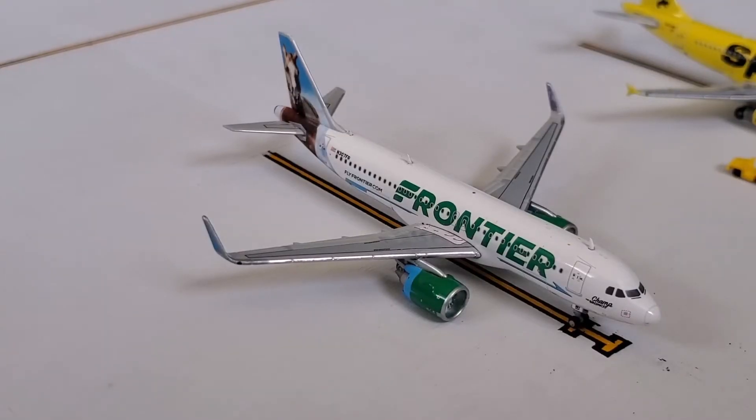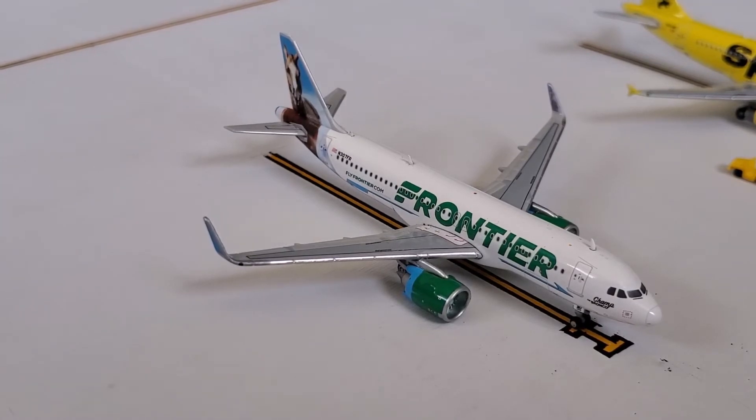And here we have a Frontier Airlines Airbus A320neo. This is normally operated on the A320 but right now I don't have that. So here we have Champ the Bronco.